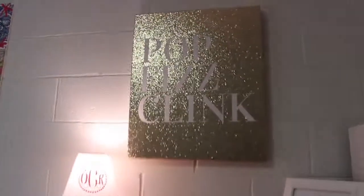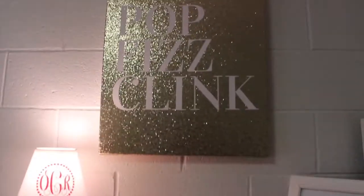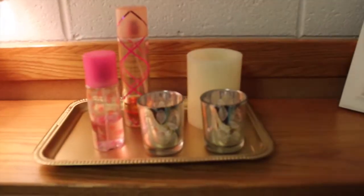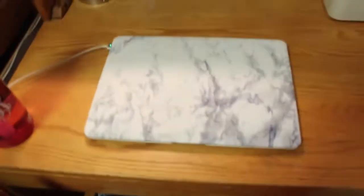Here's my desk. This is from Marshalls — love it, obsessed. So is Kate Spade. Here's my lamp and my best friend in the entire world, Stephanie. Ugh, love her, miss her. Perfumes, stuff like that. Printer, desk stuff, computer.